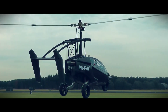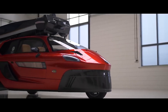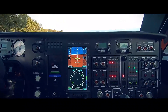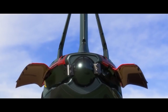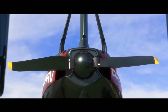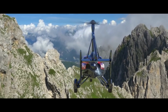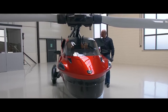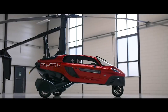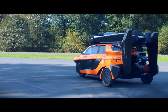Meanwhile, PAL-V Liberty is opening a base in the UK to sell and promote its two-seater gyroplane, which can transition from ground to flight mode in under six minutes. With a top speed of 99 miles per hour on the ground and 113 miles per hour in the air, the Liberty can fly up to 313 miles and is expected to be certified under existing gyroplane rules in the third quarter of 2023. With prices starting at $304,000 and potential customer deliveries in 2024, the Liberty is attracting interest from commercial, defense, and private users.